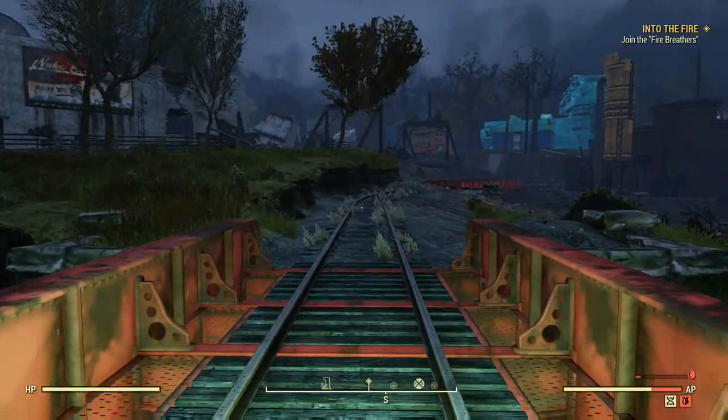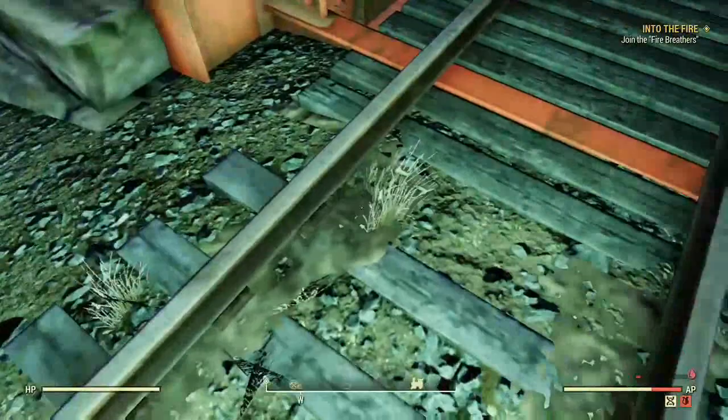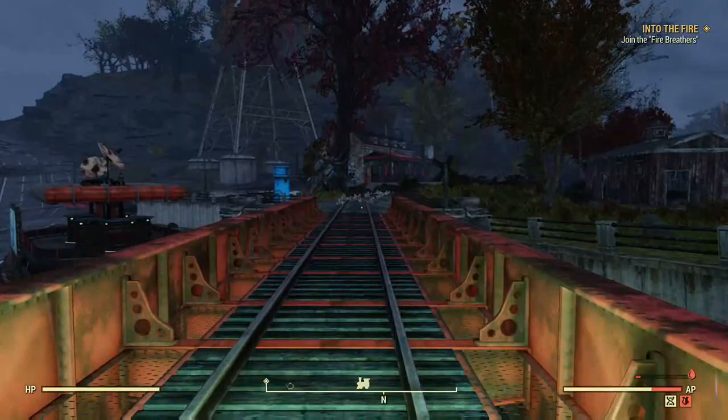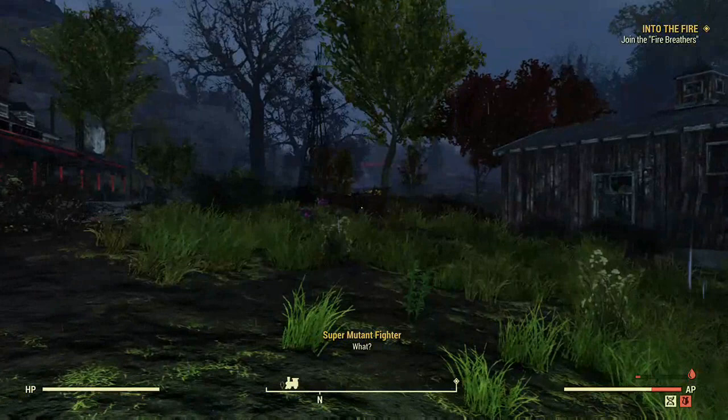Once you get over here onto the dirt, this actually puts you into a different area which is going to spawn the random event back at the shack. So turn around and come on back. Once we get to this side of the bridge, you'll see that one of the random events has spawned — this time it's a super mutant, so let's go ahead and kill him real quick.